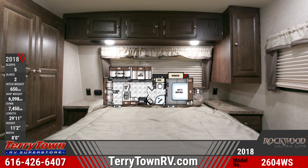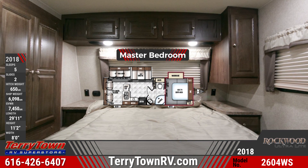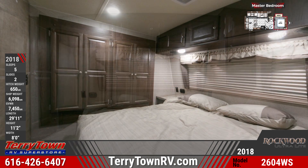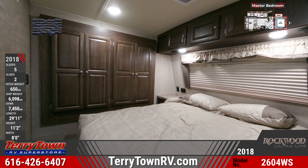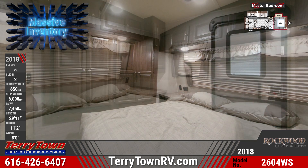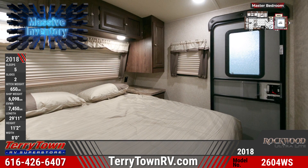The master bed has a Serta inner spring mattress that is guaranteed to deliver a great night of sleep. Pull the nightshades for a dark, quiet room that's perfect for catching some Z's. There's a large slide-out wardrobe for storage, as well as bedside wardrobes and nightstands.